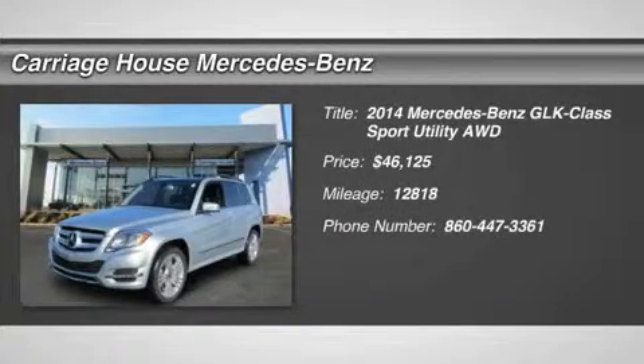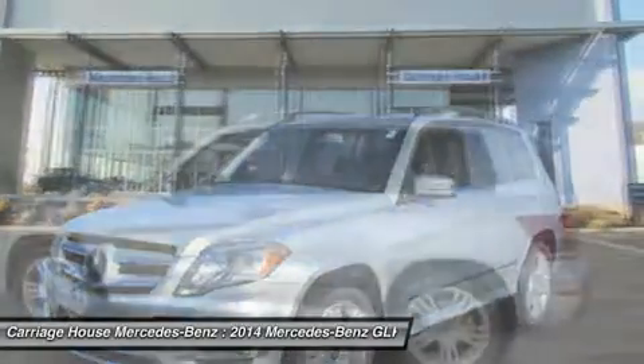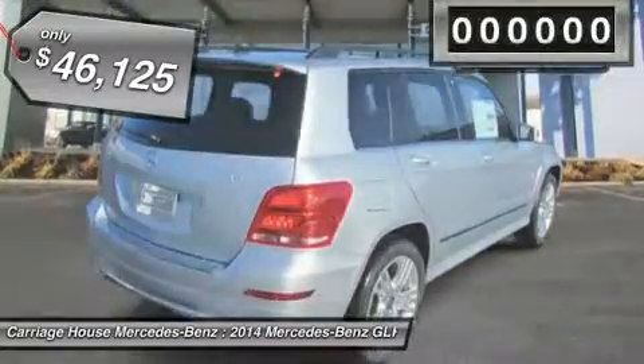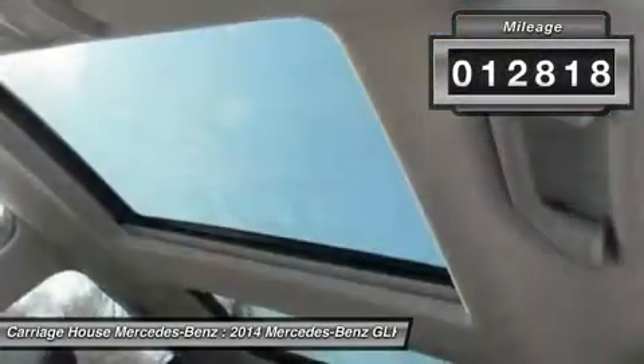The 2014 Mercedes-Benz GLK class. Based on the C-Class, the GLK joins the small upscale SUV class. Its smooth 268 horsepower 3.5 liter V6 delivers quick acceleration and is priced below $50,000. This vehicle has less than 15,000 miles.